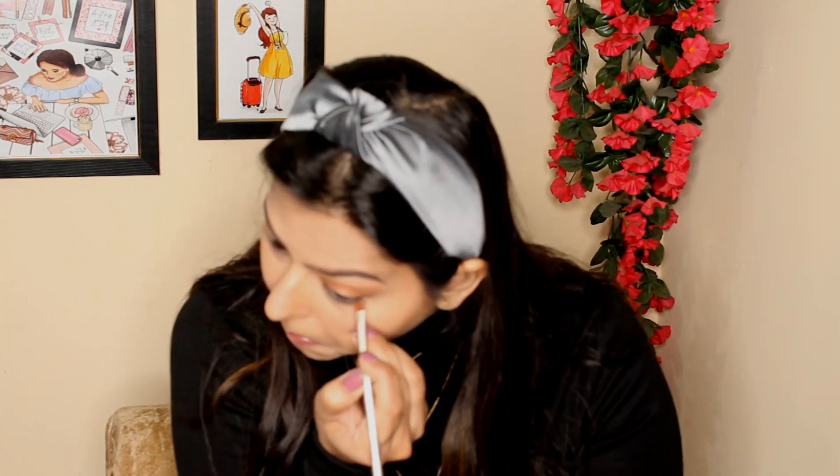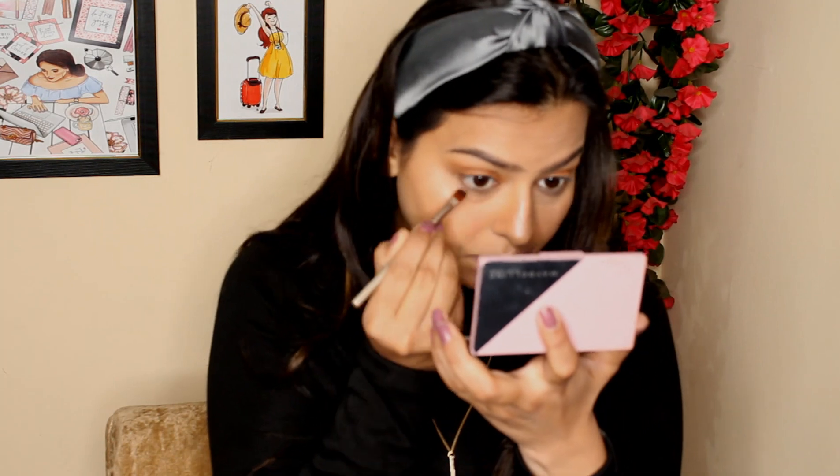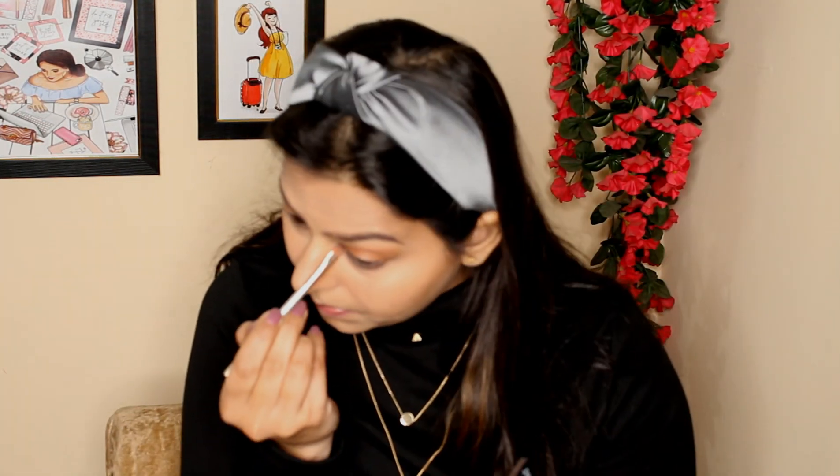I'm blending everything again so that no harsh lines are visible. With a flat brush I'll be applying the same color onto my waterline — the technique I learned online is that whatever color you apply on your overall eyelid, make sure to put that on your waterline as well. Now I'm taking another brush and applying a shimmery shade from the palette in the inner corner of my eyes so that I look more alive.